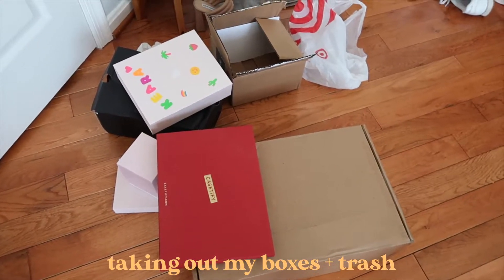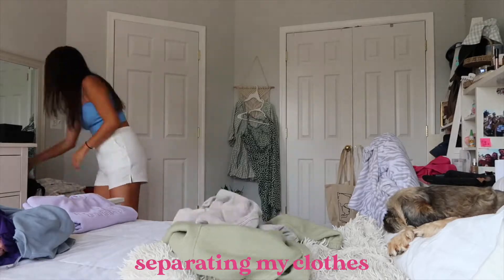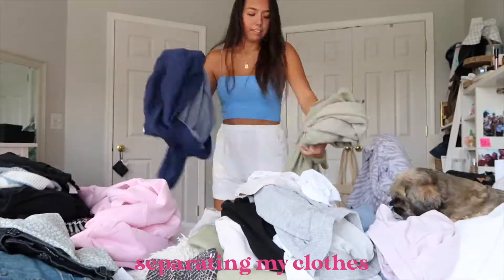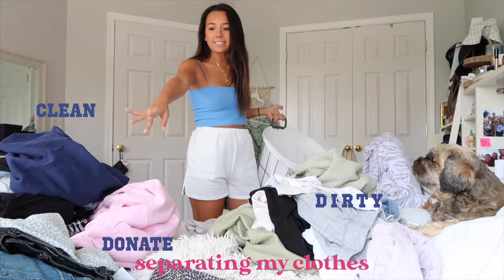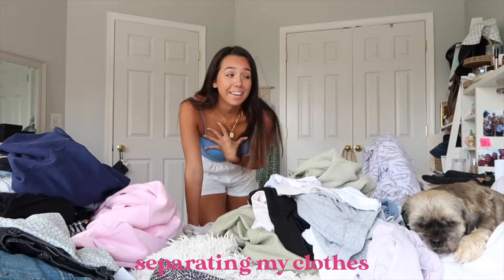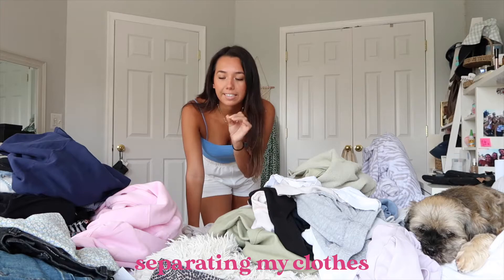All of this needs to be taken out of my room. Now I'm just going to start separating my clothes into what can be donated, what needs to be washed, and what can be put away. I have my hamper — these are all dirty clothes, this is all clean and just needs to be folded and put away, and this is stuff I'm going to donate or sell on Poshmark. I'm moving soon, so I won't need all these clothes — especially the winter and fall clothes since I'm moving to Miami.